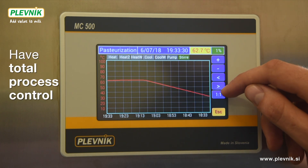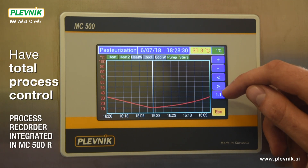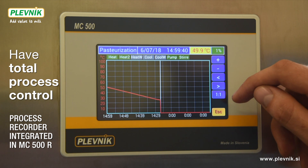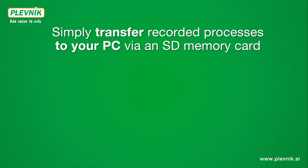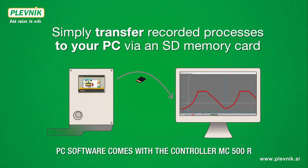You can have total process control with the process recorder, which is integrated in MC500R. Simply transfer recorded processes to your PC.